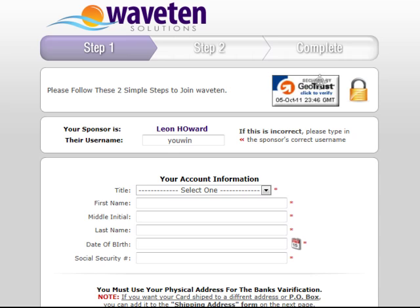During the signup process, two things are going to happen. We're going to create an account inside of our Wave 10 program, and the second thing is we're going to create an account inside of our virtual mobile banking platform so that you can get paid daily. That mobile banking platform account is an FDIC insured bank account, just like if you went to any bank and said you'd like to open up an account.